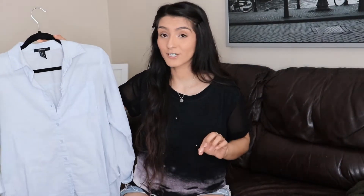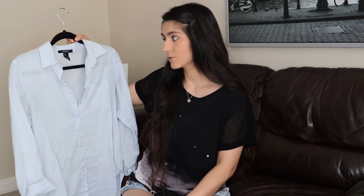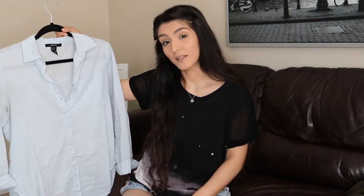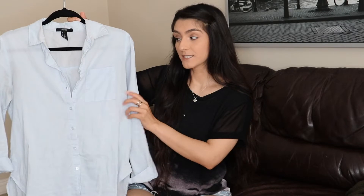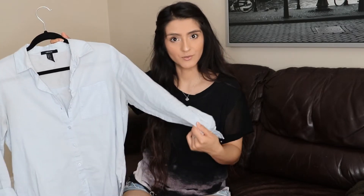This next one is a button-up. I think every closet should have one — I wear them all the time, especially for work. This one is from Forever 21 in a light blue color. It's really light blue, super cute and comfortable. A button-up is super essential; you must have one, and there are so many options out there.